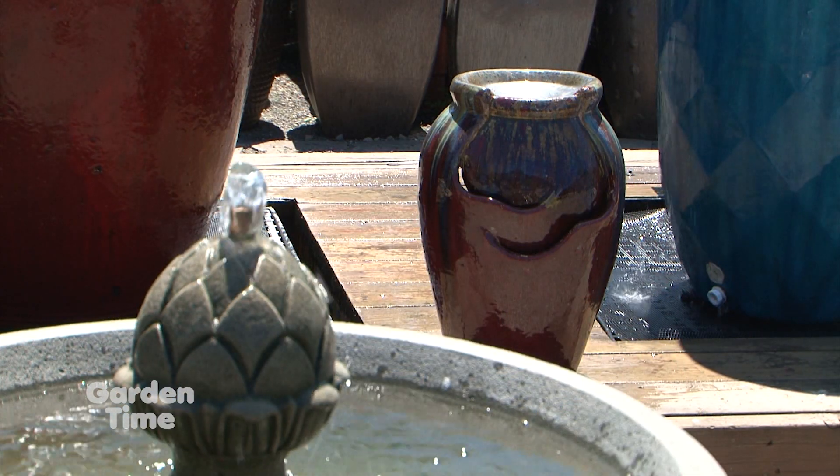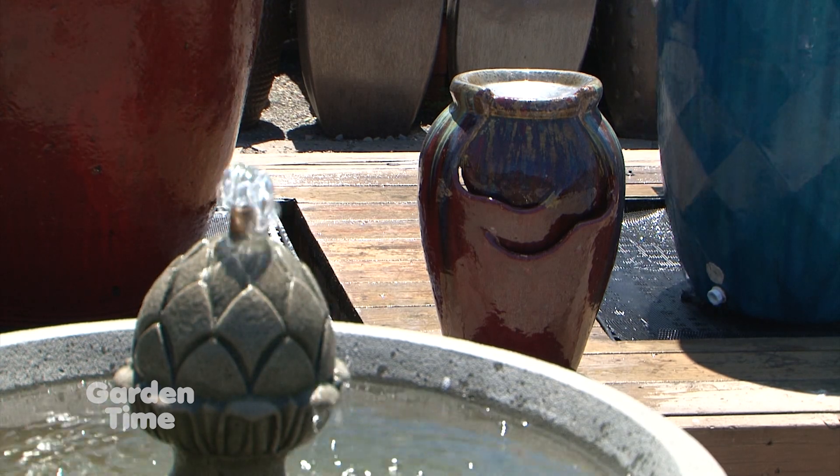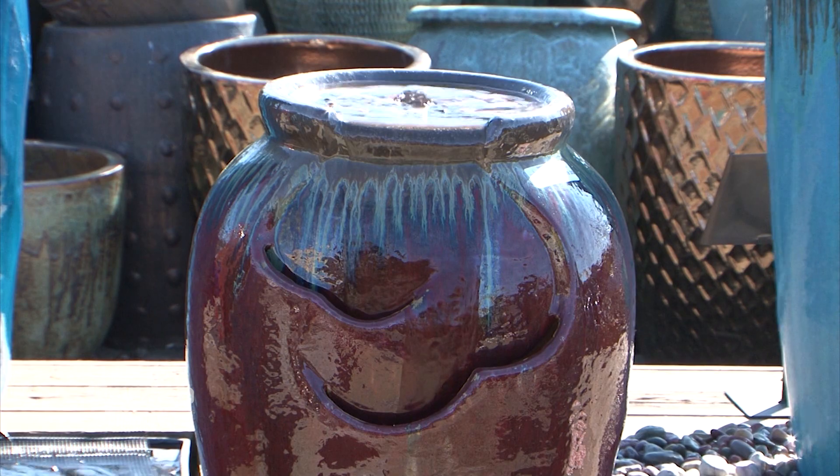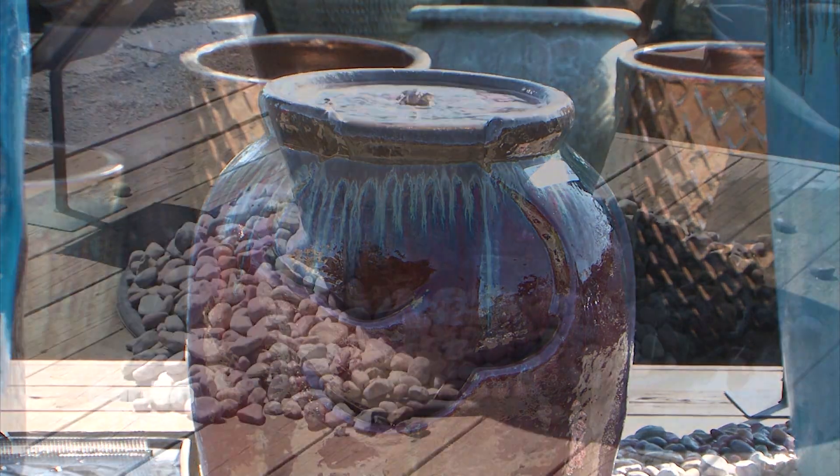They also have cute little bubblers that you just set on your patio and plug in — super easy. A lot of people want it simple: just put some water in it, plug it in, and go.